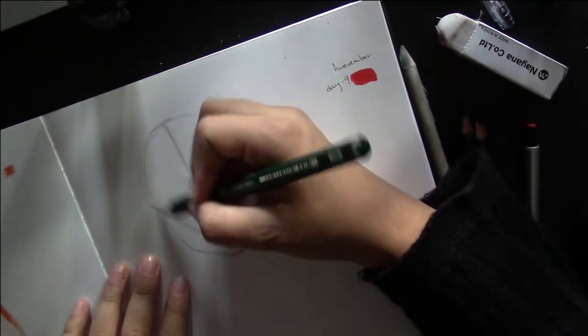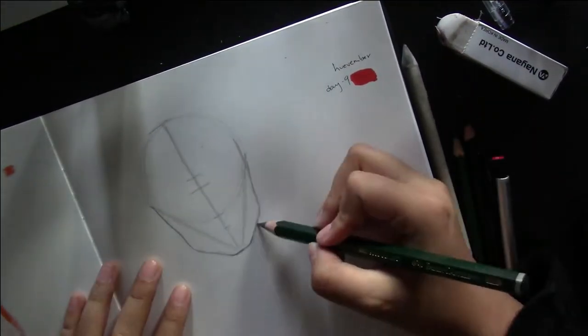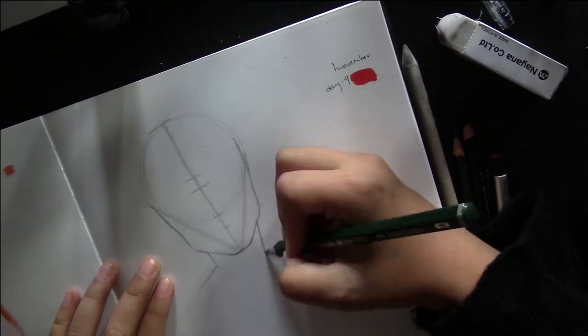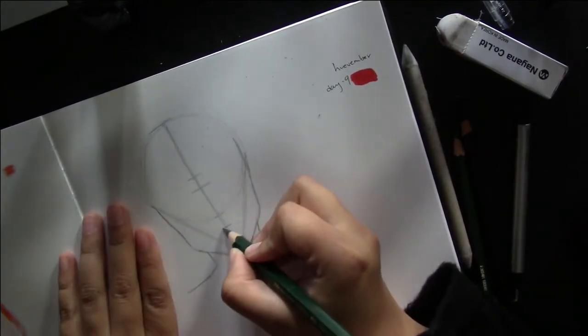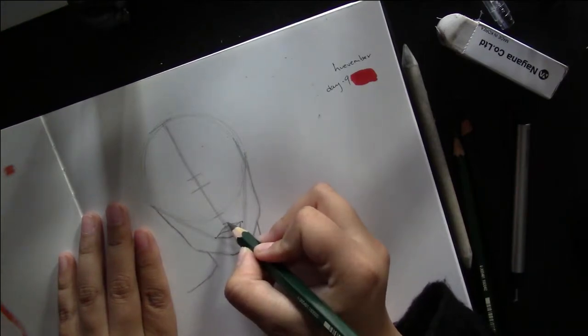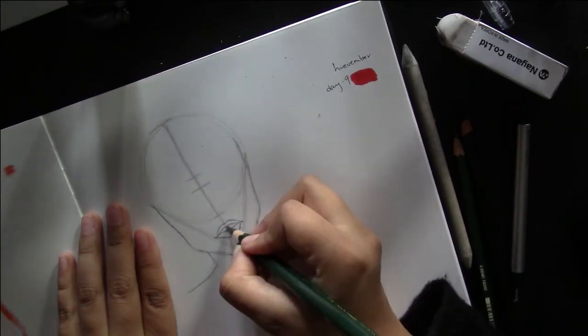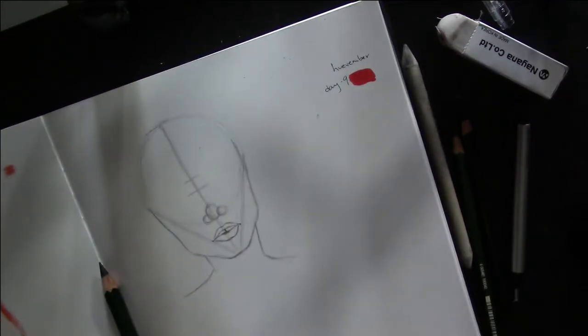Before, I think in a past Huefembers video, I said that these were taking me about 30 minutes. I'm getting really better at drawing faces and focusing on shading, so now they're taking me about 20 minutes.